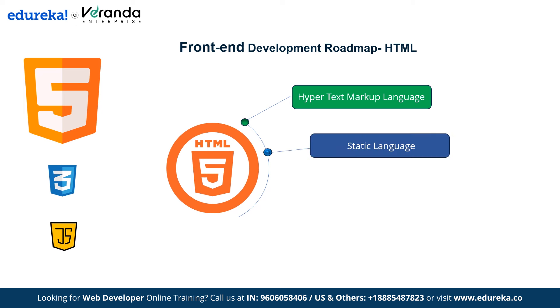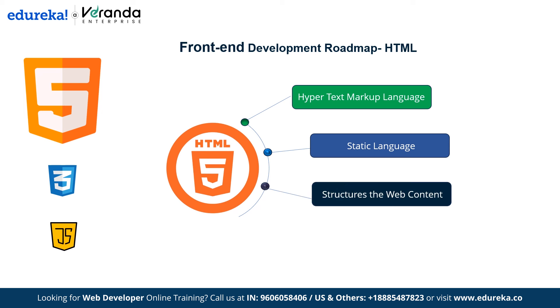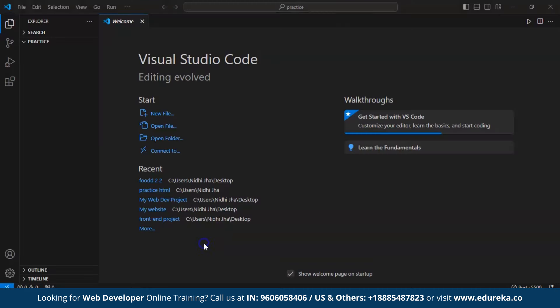HTML is a static language and doesn't change dynamically — all data and information remains static unless someone manually changes it. HTML structures web content by organizing it on a web page, specifying aspects such as headings, paragraphs and links. HTML also manages the layout of text, media and images — for example, the placement of pictures and video elements.